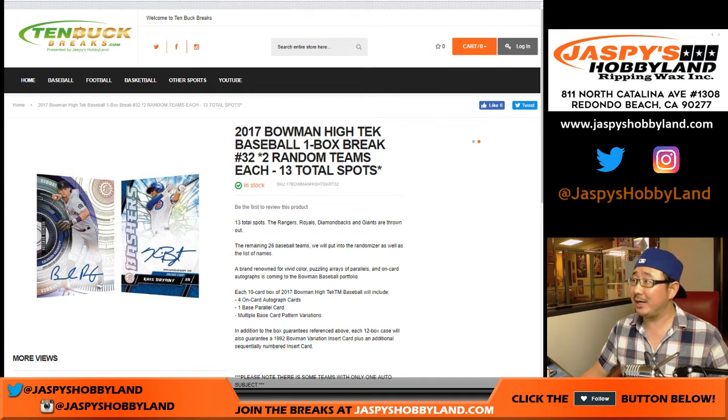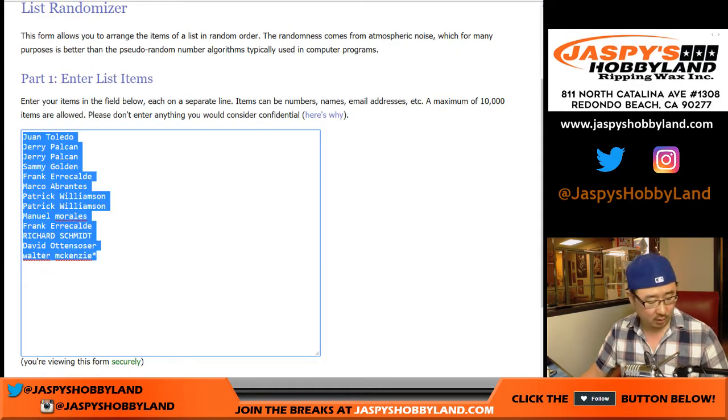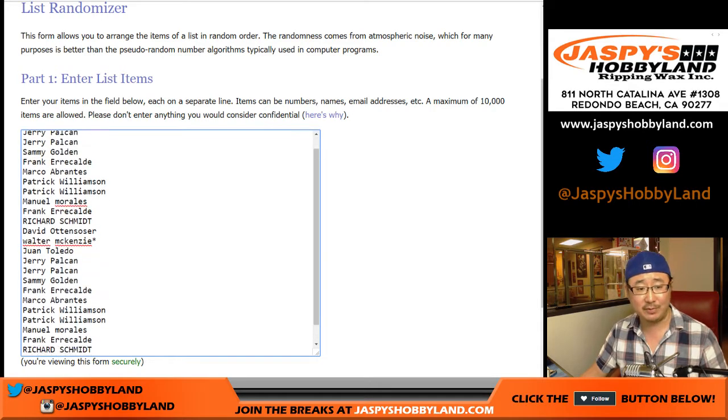Good evening everyone, Joe for 10buckbreaks.com doing a quick one box, the random team break of 2017 Bowman High Tech Baseball. This is break 31, the next one as you can see is already in the store, but for break 31, big thanks to these folks right here. We'll double up your names because one spot for 10 bucks gets you two teams — that's a good deal.